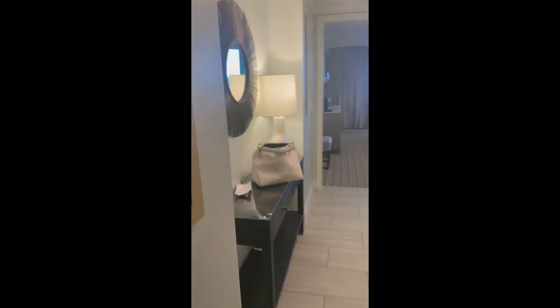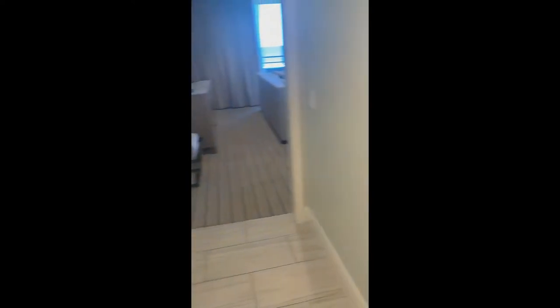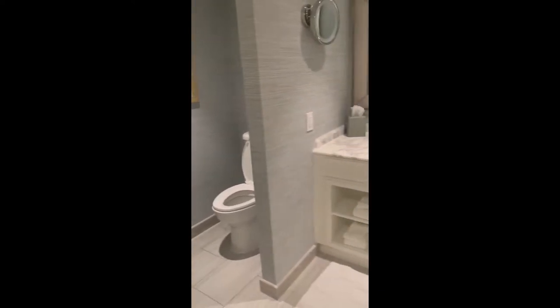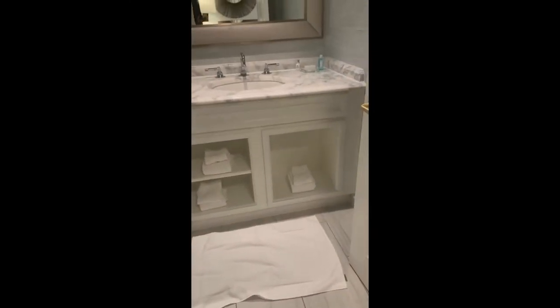We enter into the hallway and there is a half bath on the right. I really like this setup because if you have a larger family or someone sleeping in the living room, you don't have to go through the bedroom to use the bathroom at night. It is nice and spacious with plenty of storage.